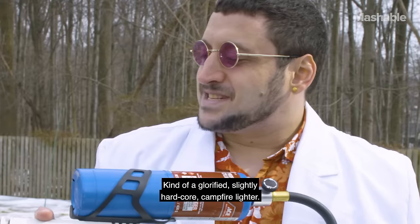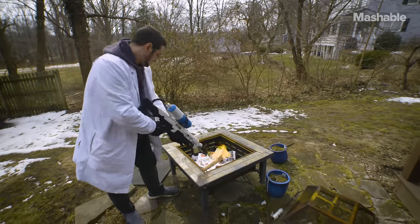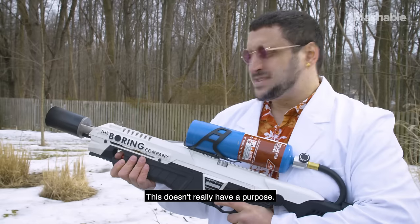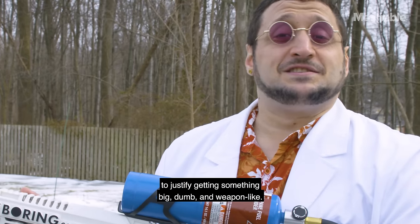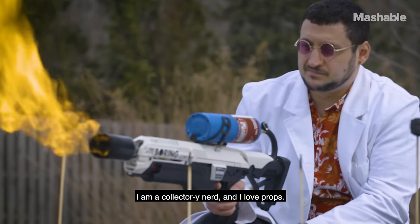Kind of a glorified, slightly hardcore campfire lighter. This doesn't really have a purpose, it doesn't need one. I mean, I of all people do not need to justify getting something big, dumb, and weapon-like — I am a collector-y nerd and I love props.